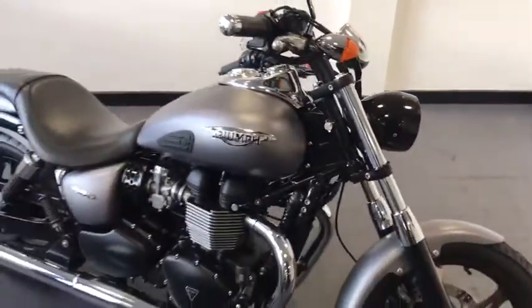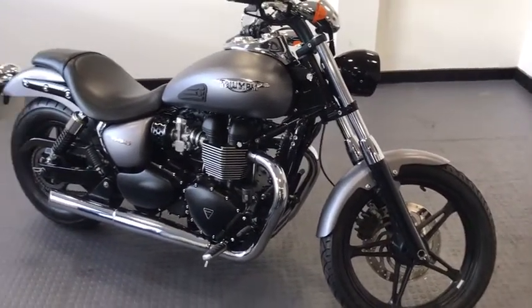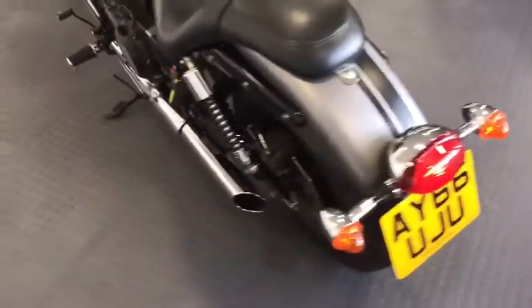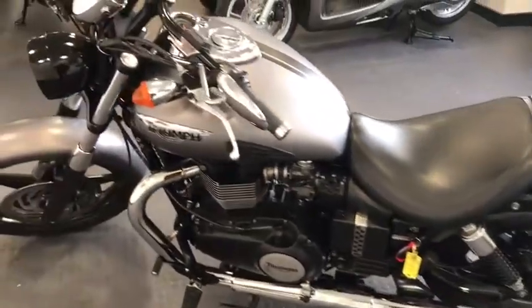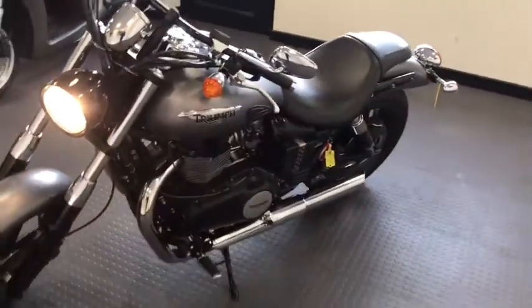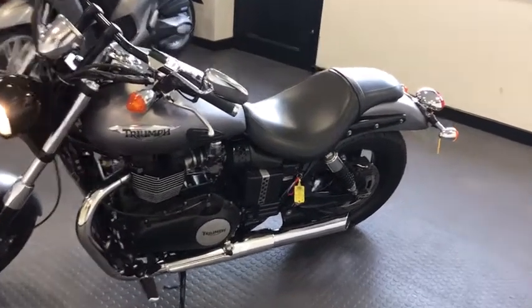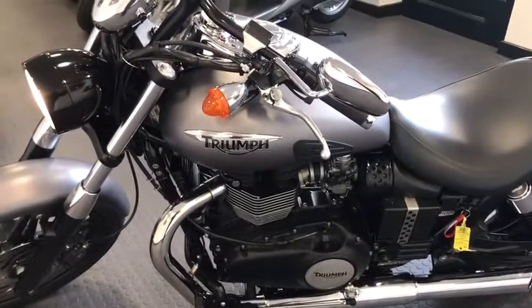Hello and welcome to this video of this Triumph Speedmaster 865. As you can see, the bike is in fantastic condition. It's just come in with us here at Suffolk Triumph in Ipswich — it was a motorbike we supplied from new, so it's come back to us, and it's only covered a very low mileage of just over 5,000 miles. It's finished in the matte gray.